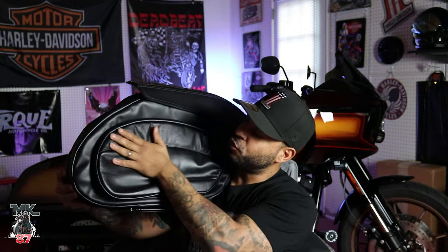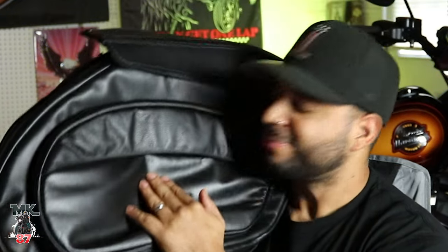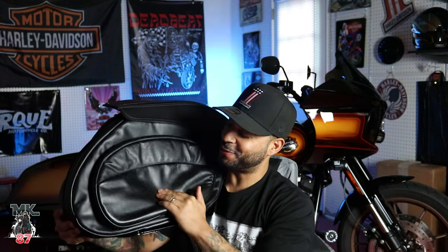That smooth, buttery leather. It's so soft, man. That's so soft.